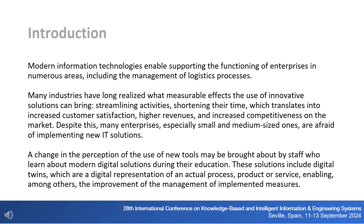Modern information technologies enable supporting the functioning of enterprises in numerous areas, including the management of logistics processes. Many industries have long realized what measurable effects the use of innovative solutions can bring: streamlining activities, shortening their time, which translates into increased customer satisfaction, higher revenues, and increased competitiveness on the market.